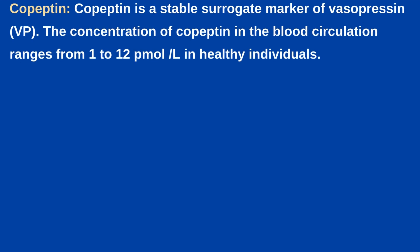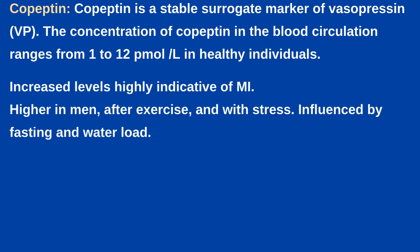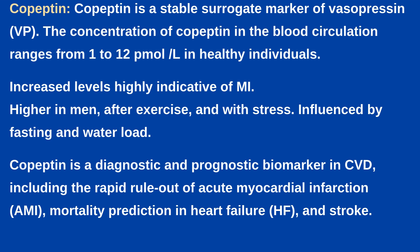Next is Copeptin. Copeptin is a stable surrogate marker of vasopressin. The concentration of copeptin in blood circulation ranges from 1 to 12 pmol per litre in healthy individuals. Levels are slightly higher in men than in women and are not influenced by age. Increased levels are highly indicative of MI, higher in men after exercise and with stress, and influenced by fasting and water load. Copeptin is a diagnostic and prognostic biomarker in CVD, including rapid rule out of acute myocardial infarction, mortality prediction in heart failure and stroke.